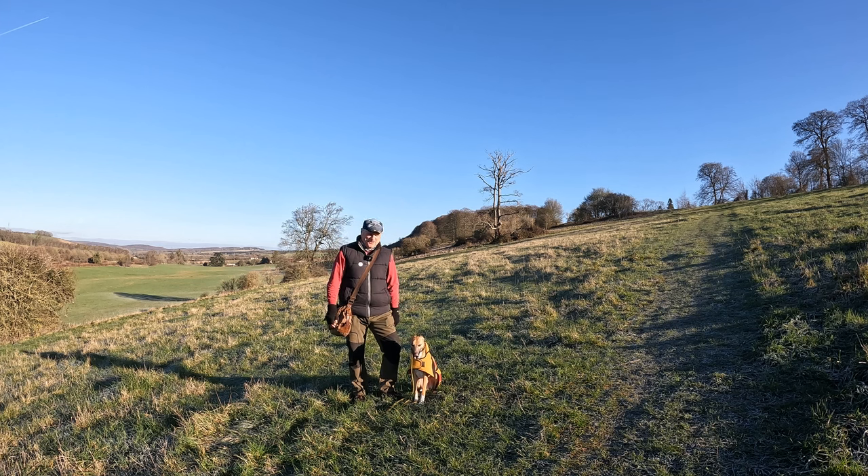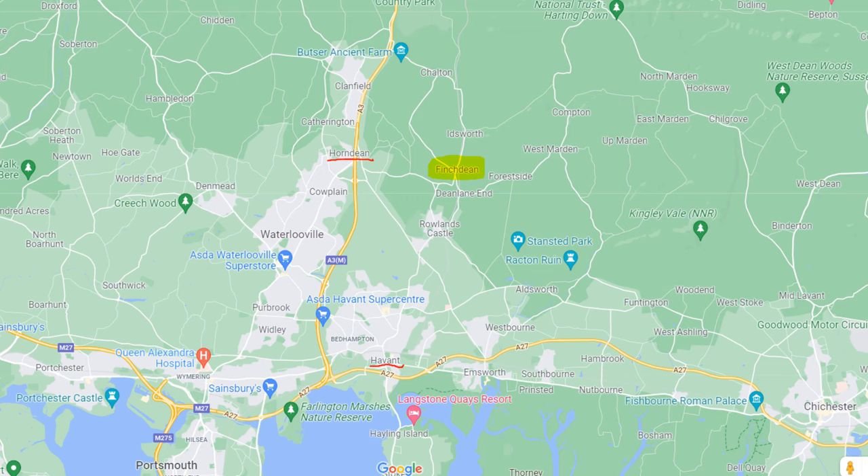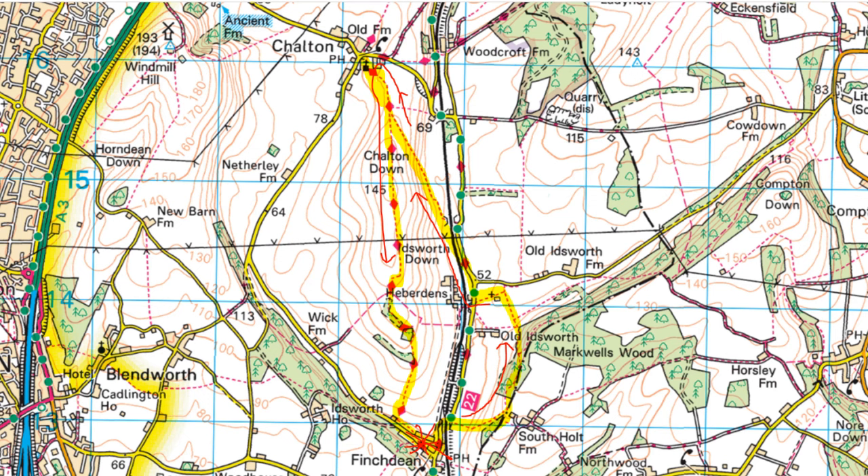Hello, I'm Dave and this is Logan out once again for a walk in the countryside. Thanks for joining us. Today we're at the hamlet of Finchstein, just on the Hampshire and Sussex border about five miles north of Havant, and we're going to be doing a roughly four and a half mile circular walk starting at Finchstein then heading north towards Idsworth and Chalton.